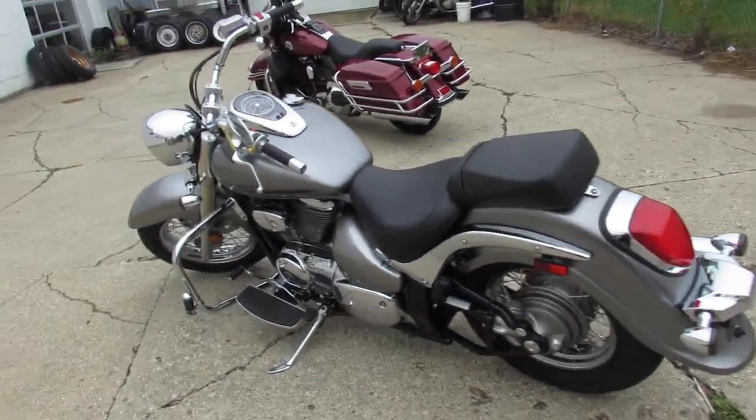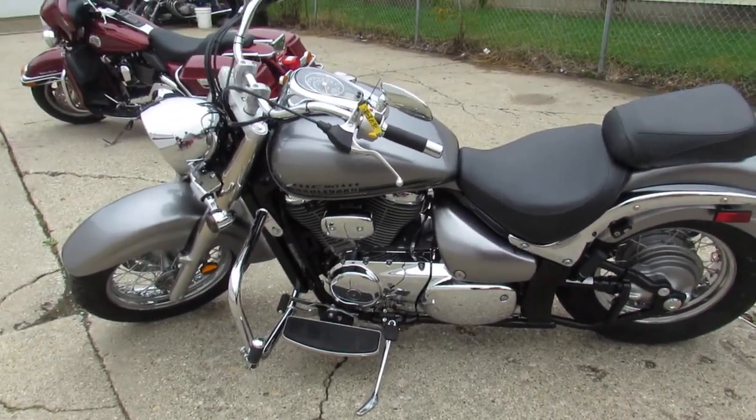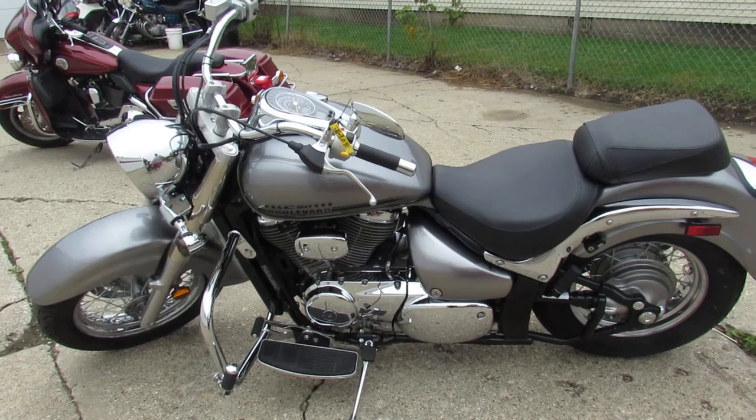This one's ready to ride — one owner, low miles, certified. Give us a call, we'll get it done: 810-648-9500.